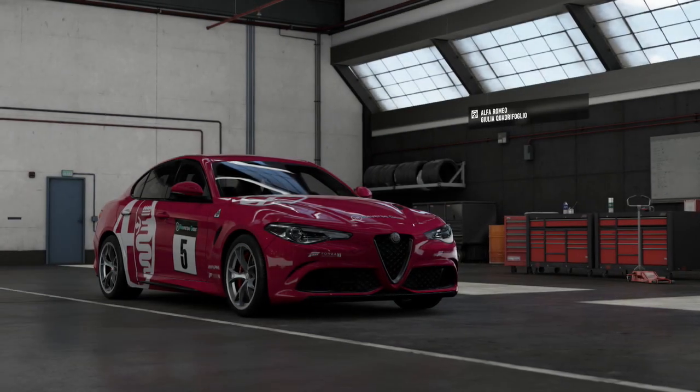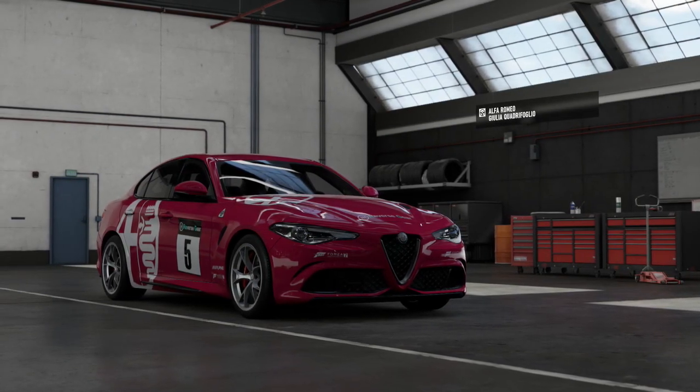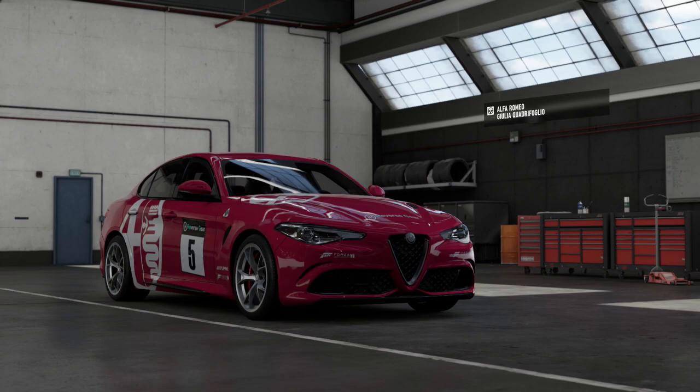Hello there and welcome back to another edition of Forza Top Gear Laps. Today we are taking a look at some more modern hot hatches.